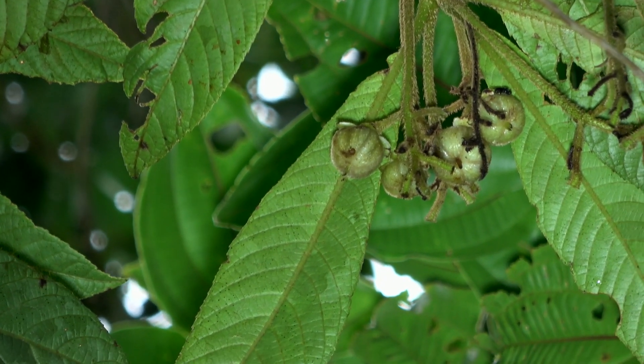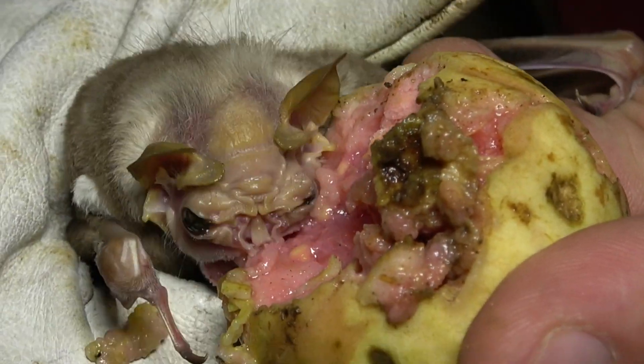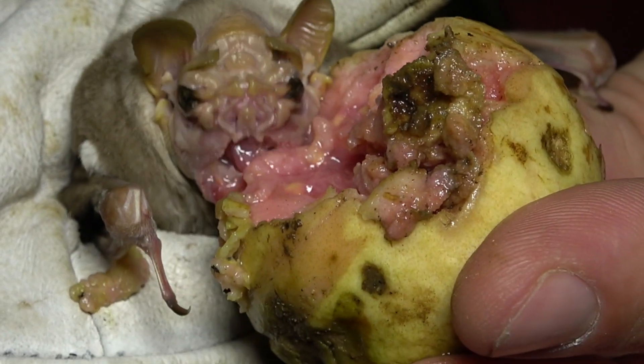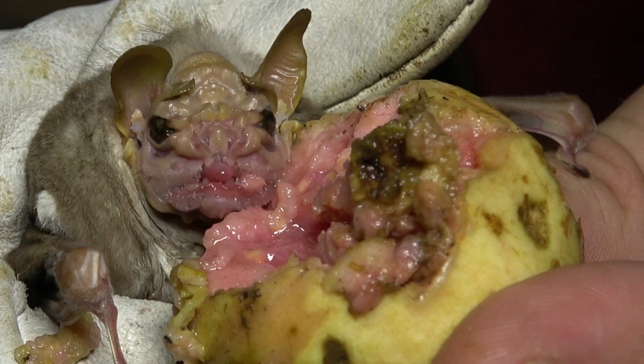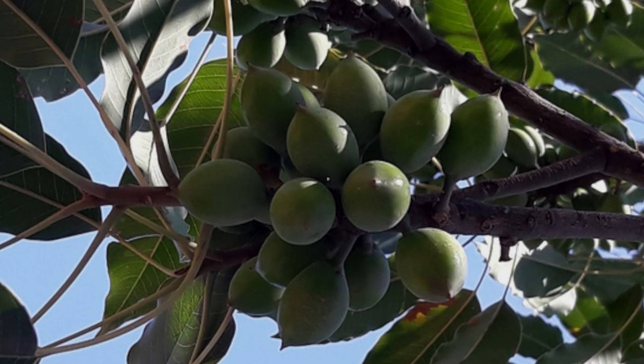Wrinkle-faced bats feed on fruit by sucking juice rather than taking big bites — they're more into smoothies than fruit platters. It is also known to even eat the seeds of fruits.